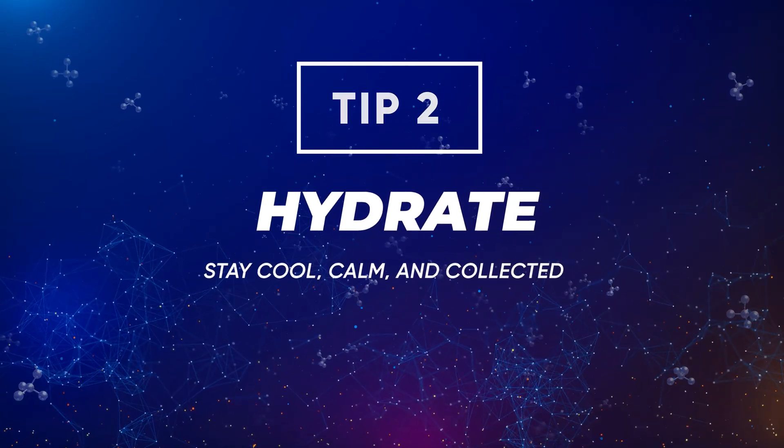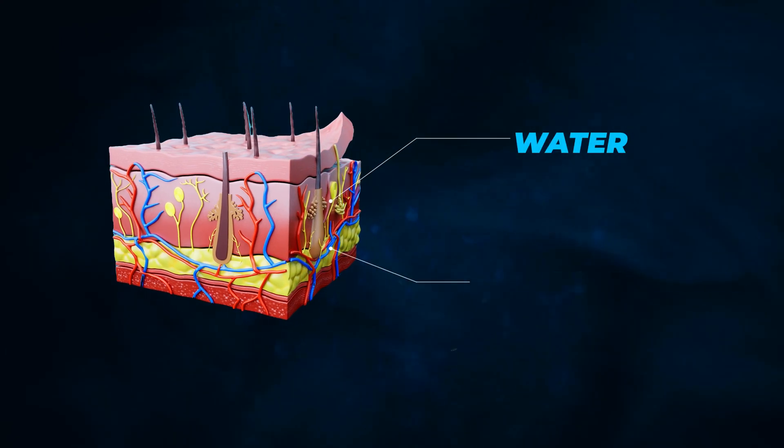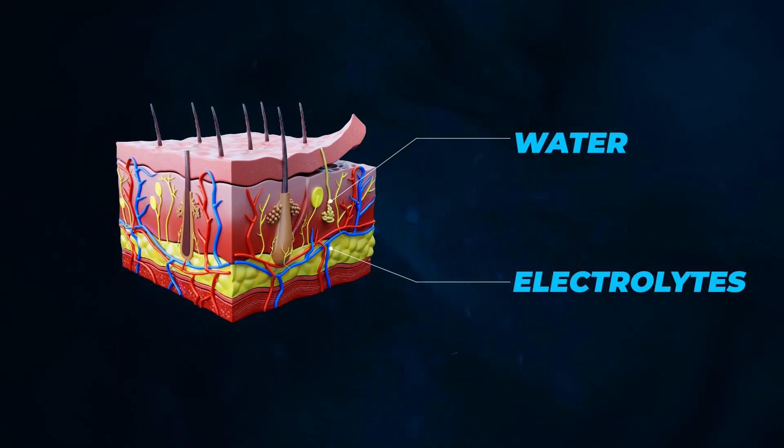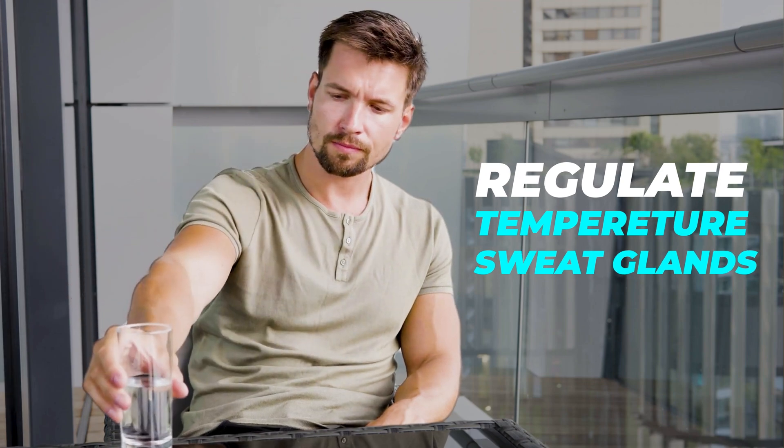Tip number two: hydration is key. It really helps with thermoregulation. Being dehydrated makes it much harder for our body to regulate temperature, causing us to sweat much more. Your sweat glands rely on a balance of water and electrolytes to function properly. When you're hydrated, your body regulates temperature and sweat glands properly, and your skin is also healthier, supporting its natural barrier against sweating and irritation.